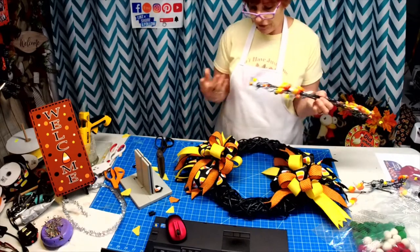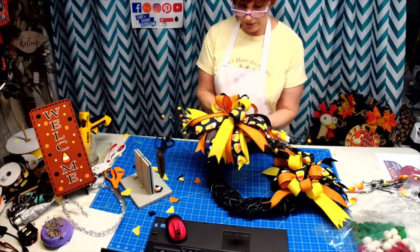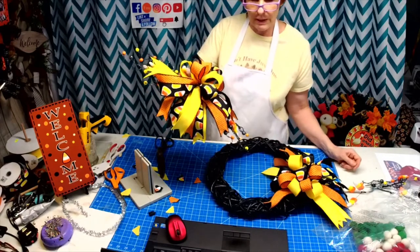I've done a top hat before, but look at that — it would be so easy to put on a lantern and then you just curve this down a little if you want. Look at that!